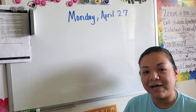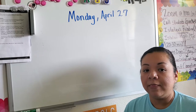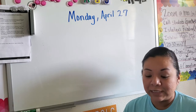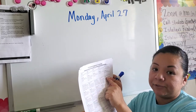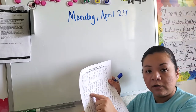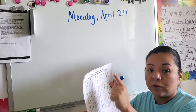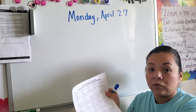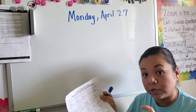Hi boys and girls, it's Mrs. Rojas. Thank you for tuning in to Mrs. Rojas e-learning. In this video I'm going to cover April 27 in your packet all the way through May 1st, which is next week. This video will include the entire week for reading and also for math, since they're short.